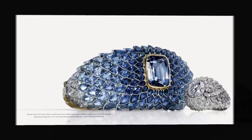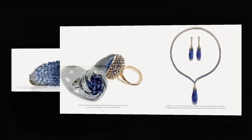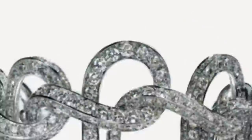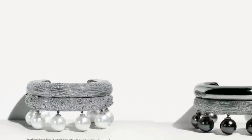Water has endless permutations — never still, never the same. It is nature's changeable element, able to shift shade and form, movement and mood in a matter of moments. The jewels of the 2015 Blue Book capture water's energetic and fluid soul — by turns shimmering and brilliant, moody and profound.